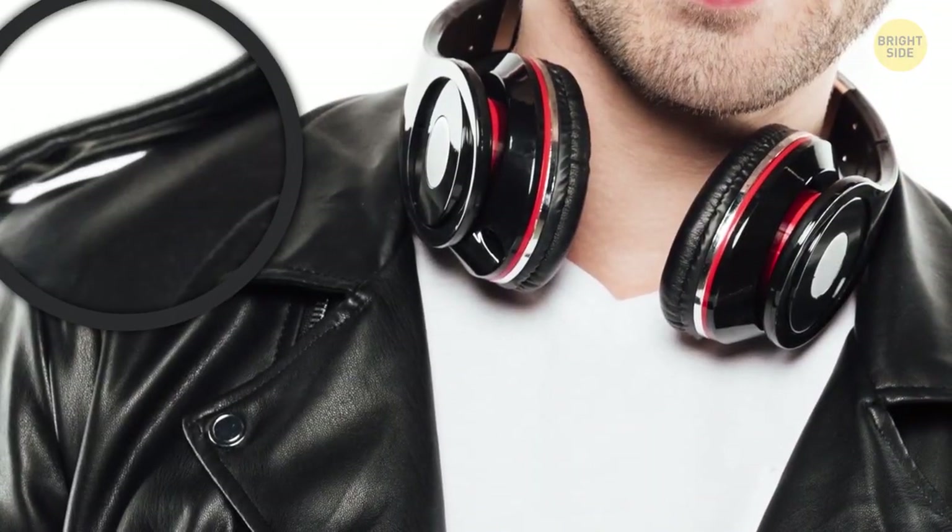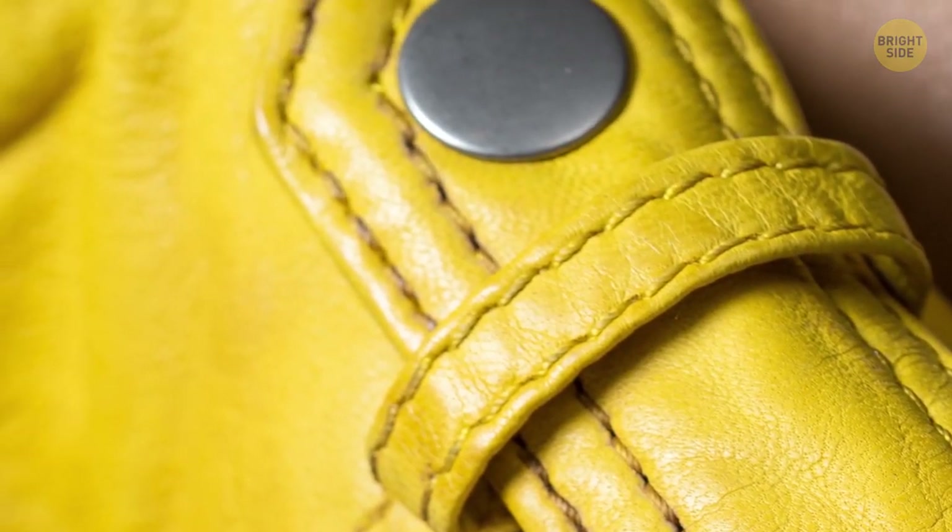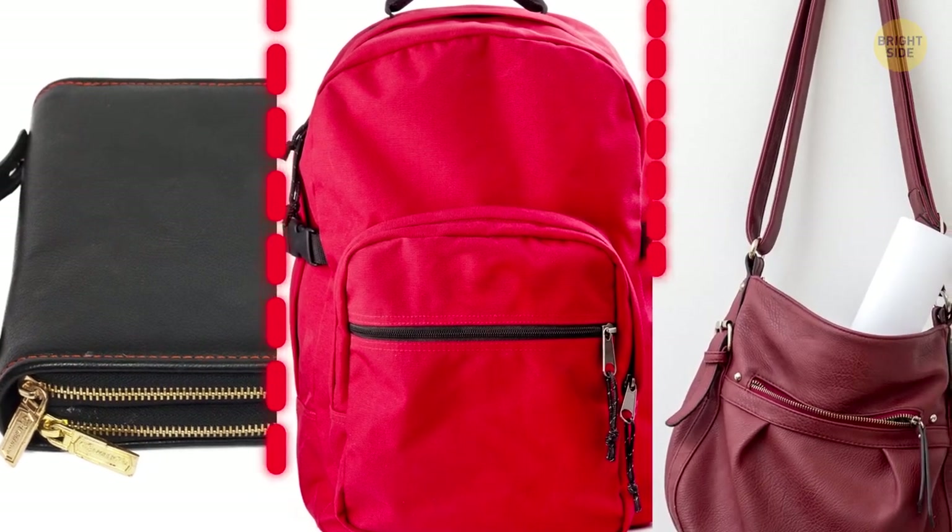Some jackets have extra flaps with a button on the shoulder, designed for holding your purse, backpack, or bag in place and secured.